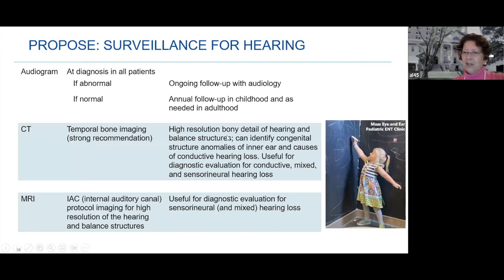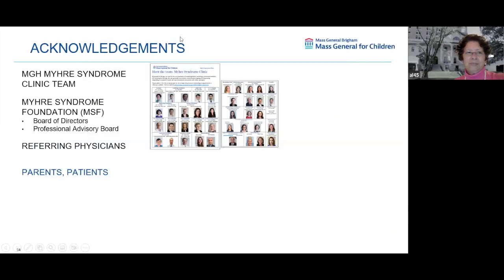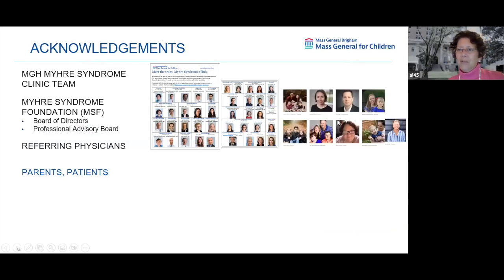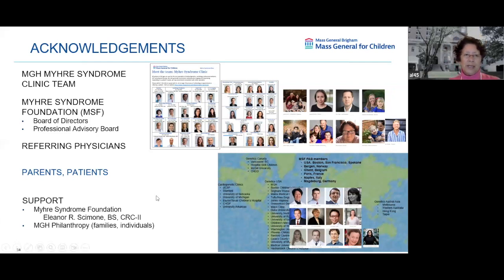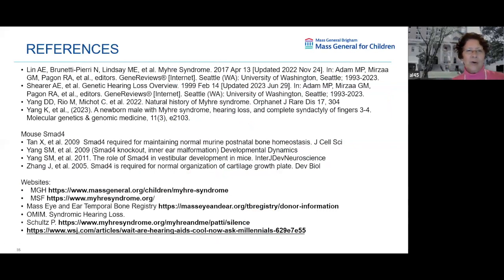I want to thank everybody who helped me produce this talk and helps me every day. We have a great MGH team, a great Myrie Syndrome professional advisory board, an international professional advisory board, referring physicians, and most importantly you — the parents and patients. I thank the support from the Myrie Syndrome Foundation for helping me hire Eleanor, and individual families and people who have provided gifts to our MGH fund, which is necessary for a lot of the work we do. Thank you, everybody.